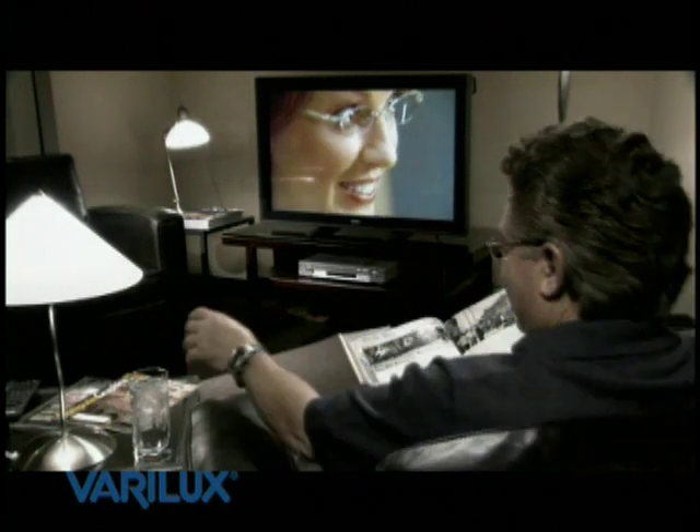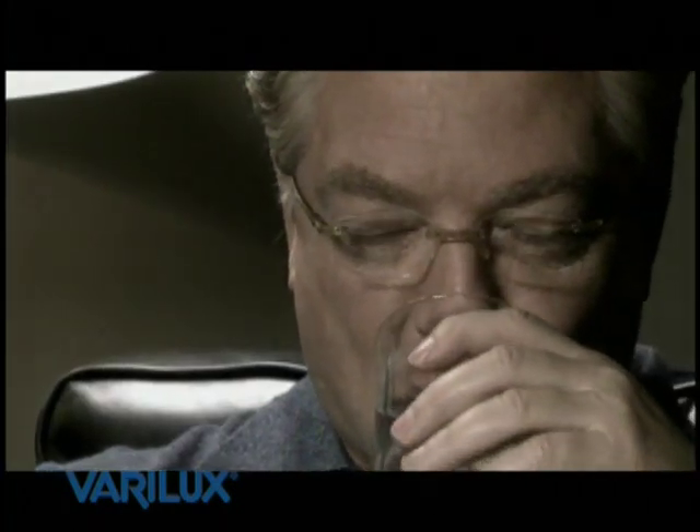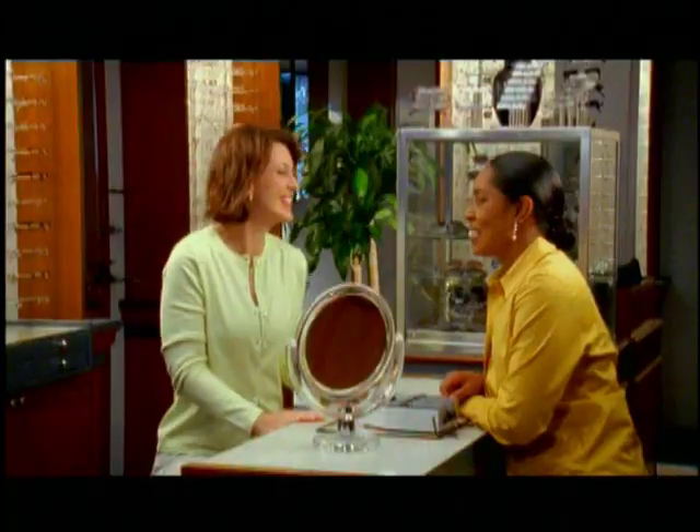It took a few days to get the glasses with everything I wanted, but my lenses feel like they were literally custom-made. Your eye care professional will explain the benefits of Verilux lenses, along with performance-enhancing features to make the most of your improved vision.